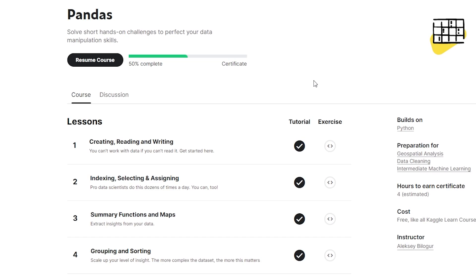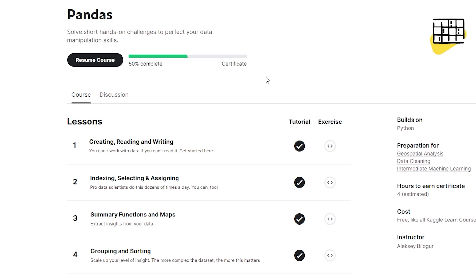I wanted to share with you this resource for learning Pandas. It's from Kaggle, who have some great courses, mainly around data science, machine learning, and Python. They're beginner level courses and I think they're really good. So if you want to learn Pandas or improve your Pandas, this is a great resource. There's a link in the description — it's a Pandas course from Kaggle and they've got other courses that build on this.